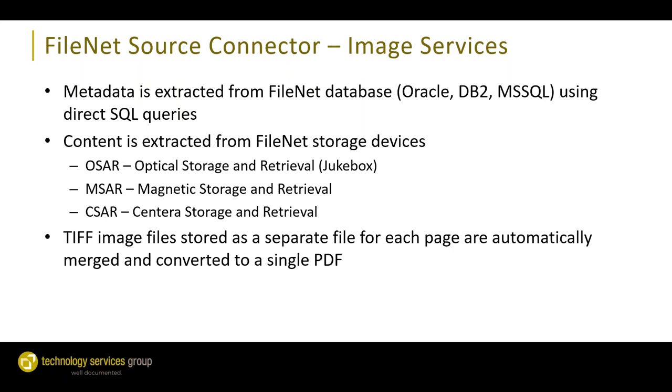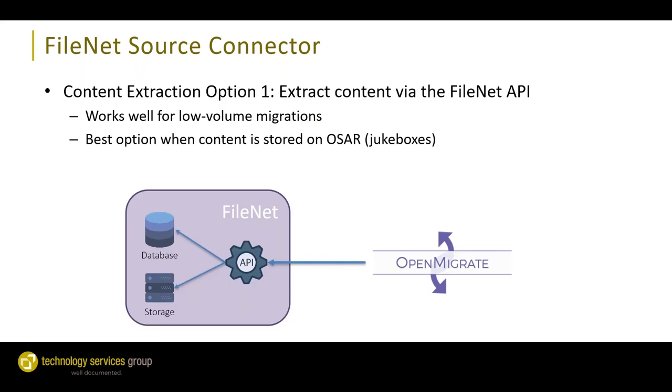Speaking specifically for FileNet, our FileNet source connector uses our database connector to extract metadata directly from the FileNet database. We can connect to Oracle, DB2, and Microsoft SQL Server databases using direct SQL queries. For the content, OpenMigrate works with legacy optical storage OSAR, magnetic storage MSAR, and Sentara storage CSAR. Our source connector is also able to take individual TIFF files — which are stored as separate files in FileNet — and merge them into a single PDF document before migrating the content into Alfresco.